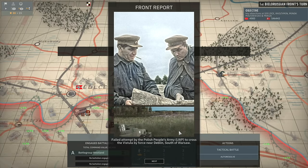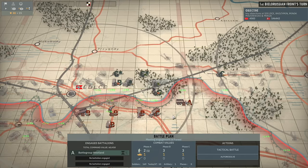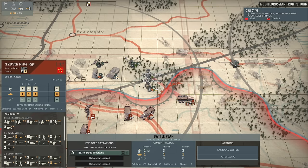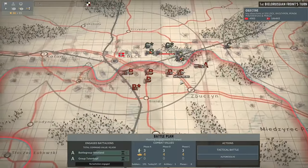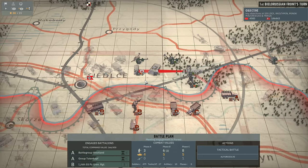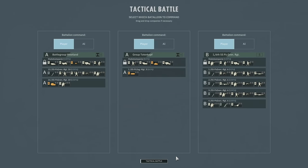The failed attempt by the Polish People's Army to cross the Vistula by force near Deblin, south of Warsaw. So Baragot Wesseland is under attack by the 1295th Rifle Regiment. We're going to have to bring in Group Totenkopf in Phase A because otherwise we're going to get overwhelmed pretty quickly. I didn't appreciate that that could be attacked like that. Phase C is going to be a real difficult attack - I'm going to need some real meaty reinforcements in Phase B. We'll tactical battle and jump on in.